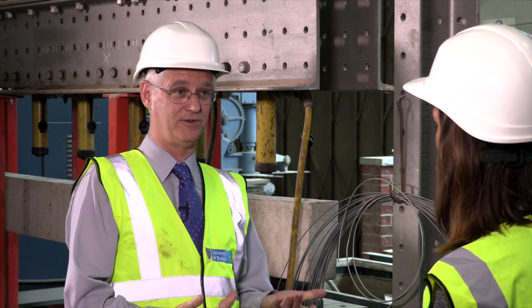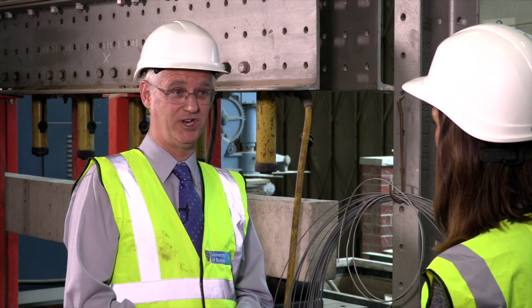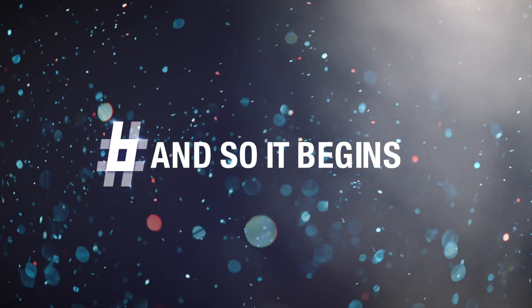Very much so. I think that's what Bolton is renowned for — in civil engineering certainly, but I think the whole university. I think it's the caring dimension, so we really do care about students here. And this is where it all begins.